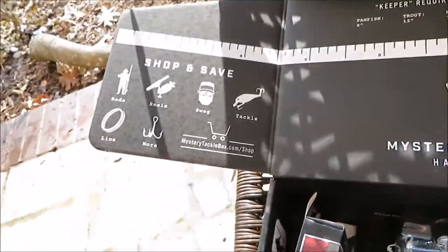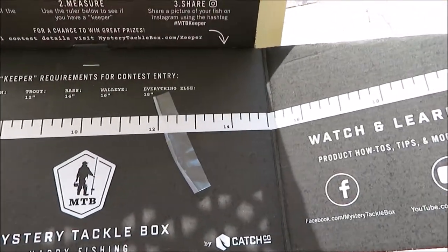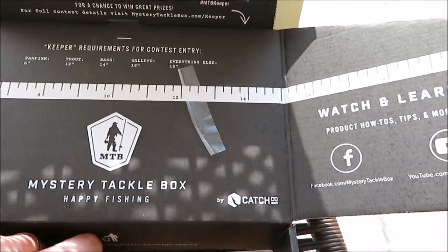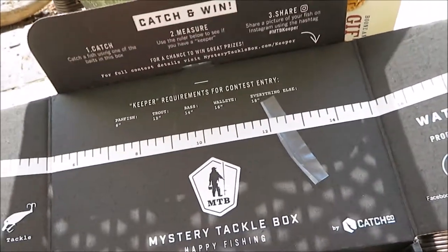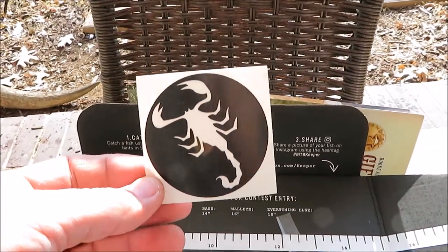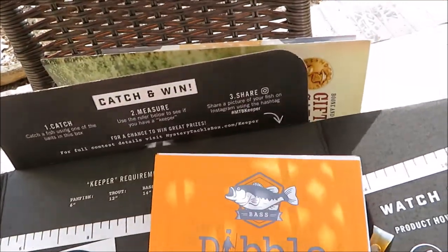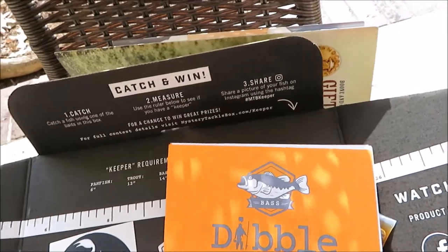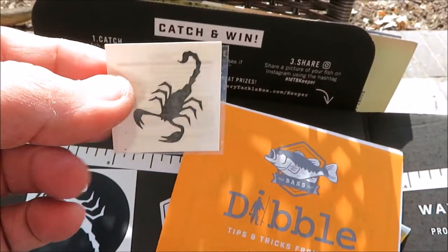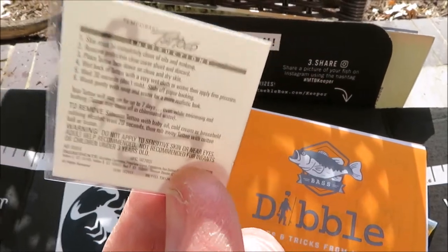And then you always get the box with the ruler. Get the sticker out — I like the stickers. I got a Scorpion this time. And they actually sent a Scorpion tattoo. Never got one of those kids' tattoos before in the box.